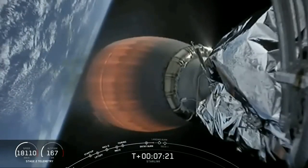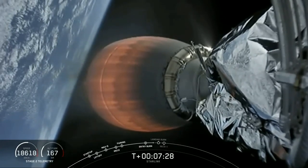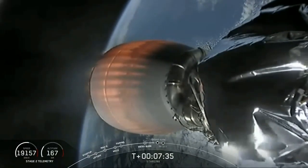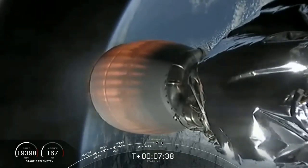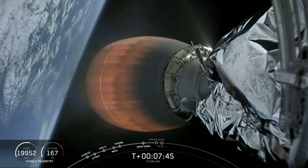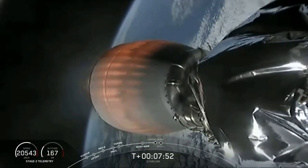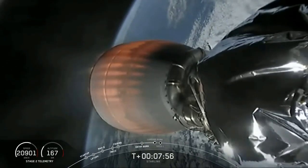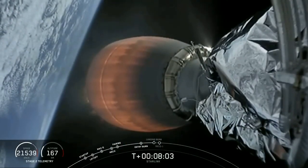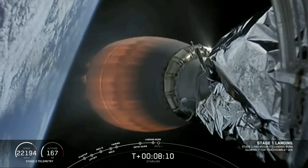We're a little bit under a minute from the landing burn start. Stage two continues on a nominal trajectory. Stage one is transonic. Stage one landing burn startup — in just under 15 seconds, stage one should start that landing burn.